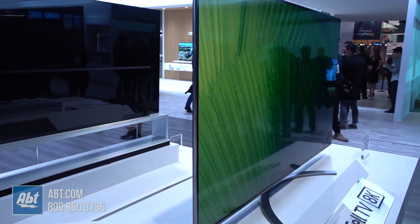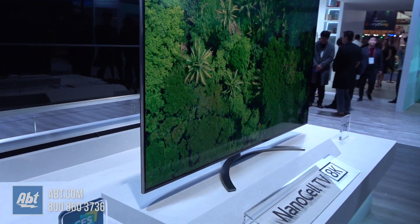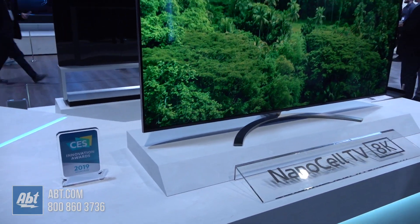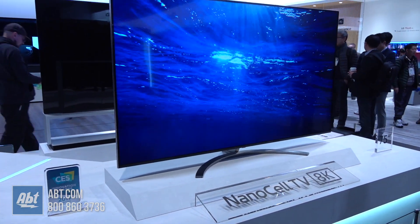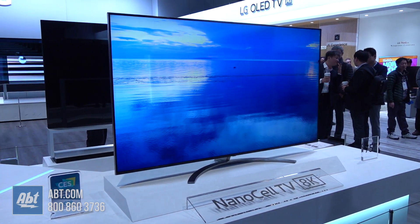This will have the clarity and the detail to show you every nuance in your favorite film or photo. Can you imagine — even photos look fantastic on this with the high resolution available. So another first from LG, and another product we're excited to bring to market in 2019.